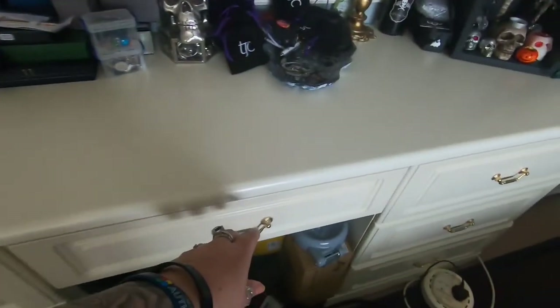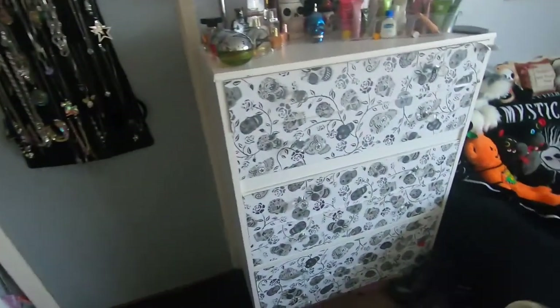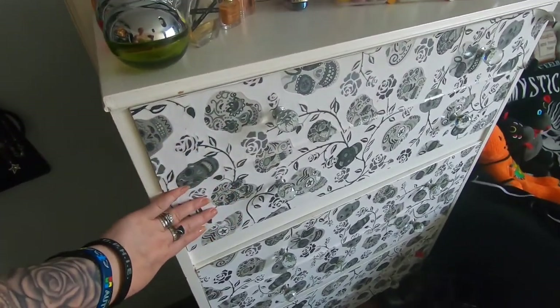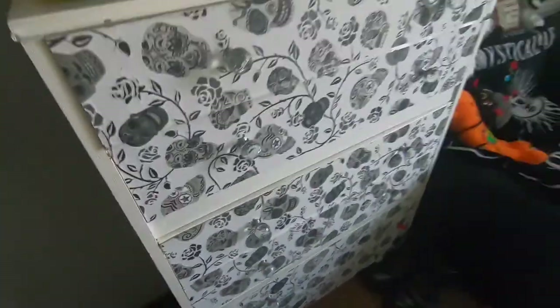These drawers here are Ben's clothing, this is my sock drawer, Ben's clothing again, and then these six drawers are all mine - I've got my underwear and bras, jammers, leggings, and T-shirts.